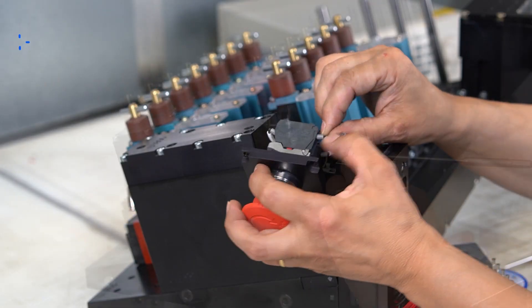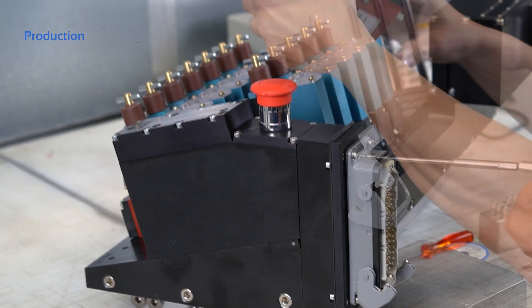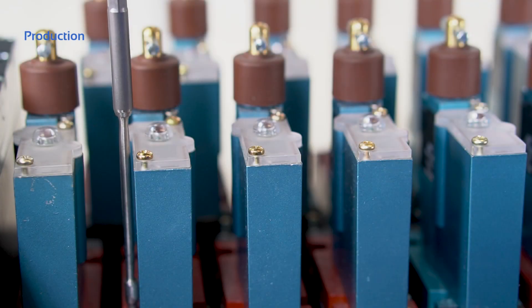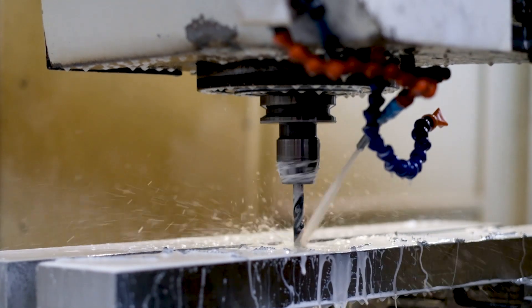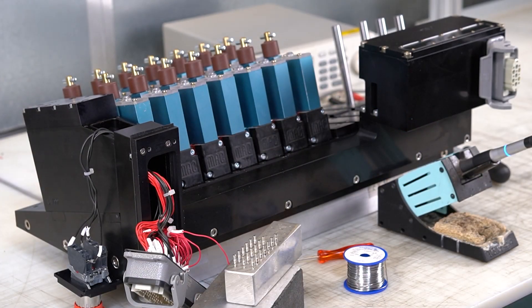After final approval by the customers, the assemblies and individual parts are produced essentially in the MAC plants. The manifolds are machined in our machining center and the valves are assembled and tested on our production lines. Both are assembled, wired, and tested in our shop.